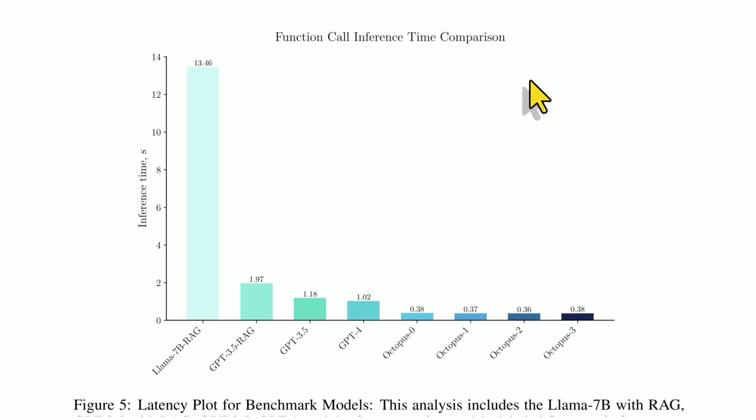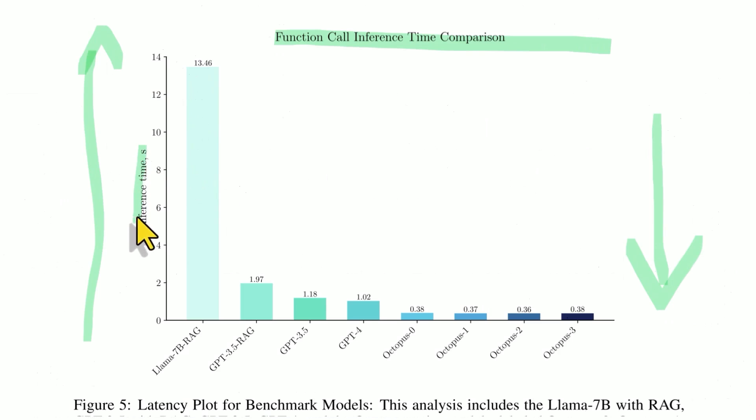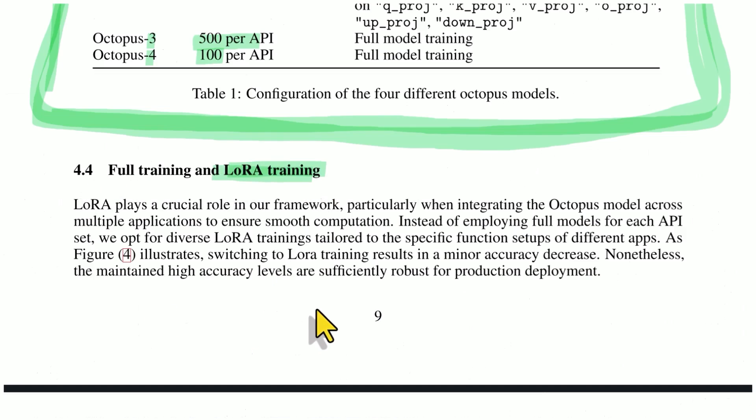Looking at latency — how long it takes to run, where lower is better — LLAMA was over 13 seconds. GPT-4 was just over one second. But the Octopus models are at about a third of a second: 0.38, 0.37, 0.36. Switching to low-rank adaptation results in a minor accuracy decrease, but it's still sufficiently robust for product deployment.